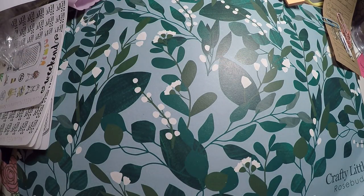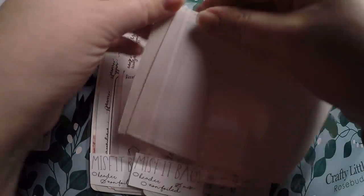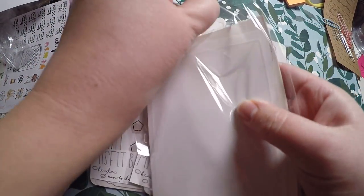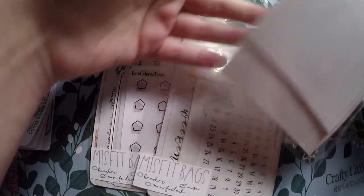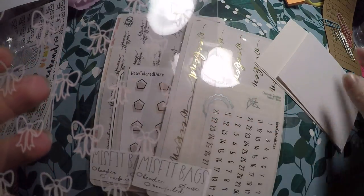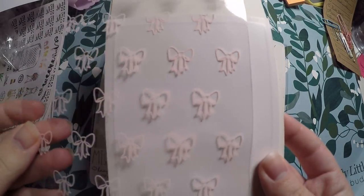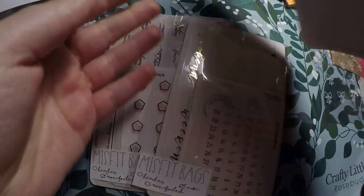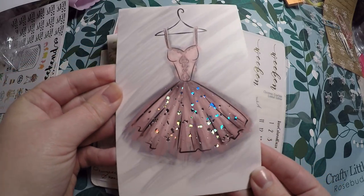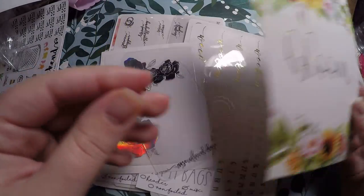My order from Rose Colored Days came in. She had some grab bags — so instead of freebies you got two journaling cards. This is the new packaging and it's got the little pink bows on it. She was showing different ways to turn it into a folder and different things like that. We got this journaling card here, which is very pretty — it makes me think of the Nutcracker. We also got Bloom, which is actually a duplicate, but that's fine.